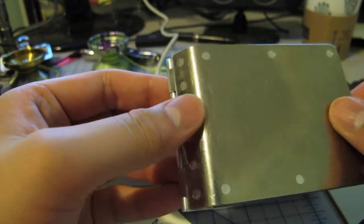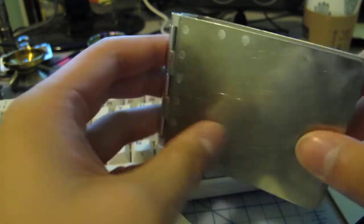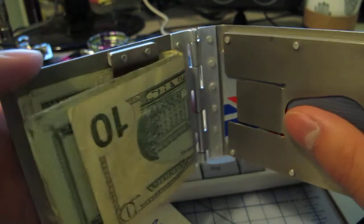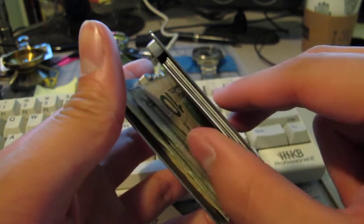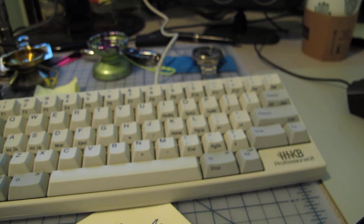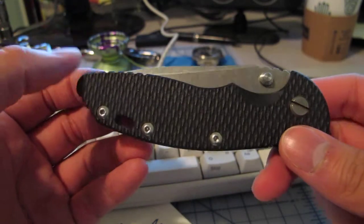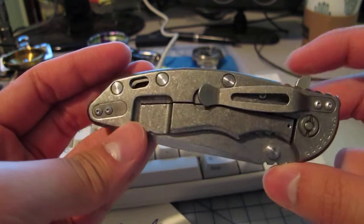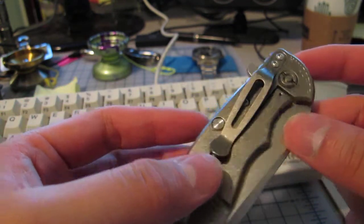I also picked up a Gary Scott titanium wallet — my friend sold this to me. It's got a money clip and some cards. I don't really have much cash in here. It holds about 3 or 4 cards depending on how thick your cards are.